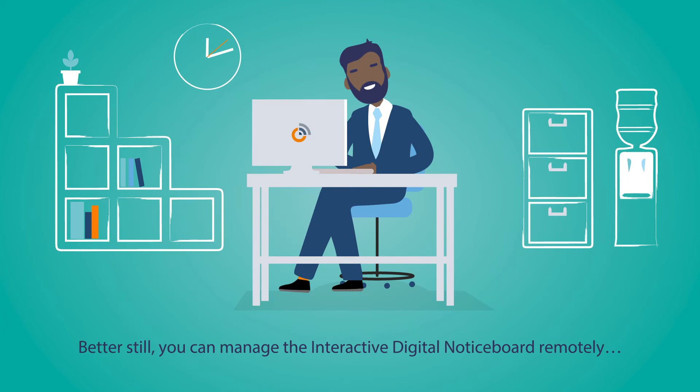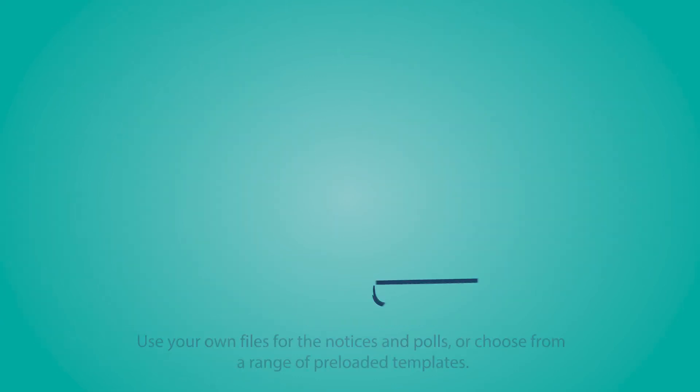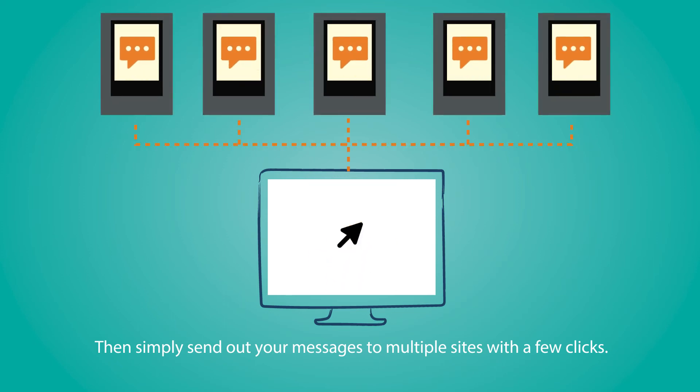Better still, you can manage the interactive digital notice board remotely via our secure online management portal. Use your own files for the notices and polls, or choose from a range of preloaded templates. Then simply send out your messages to multiple sites with a few clicks.